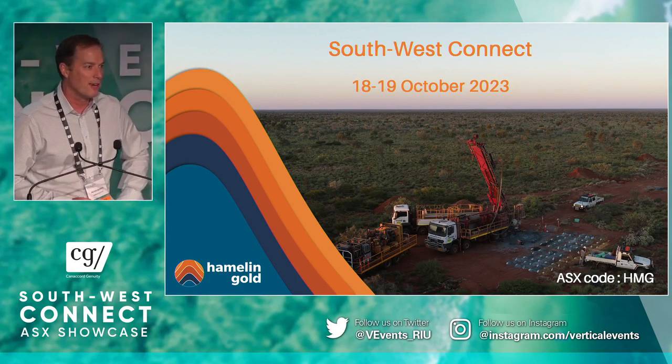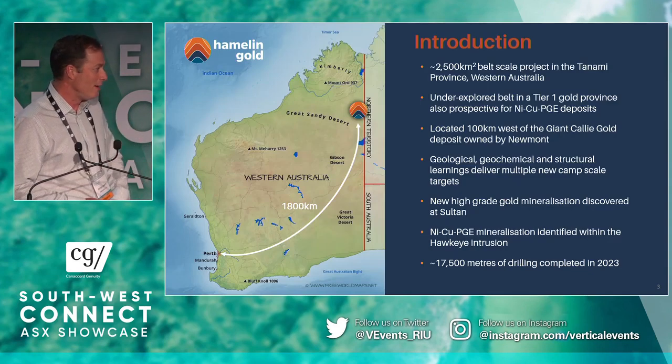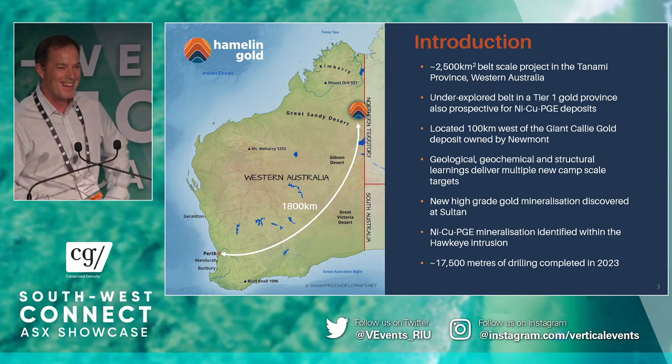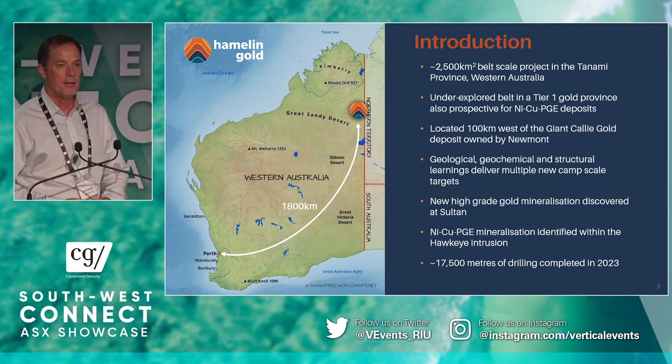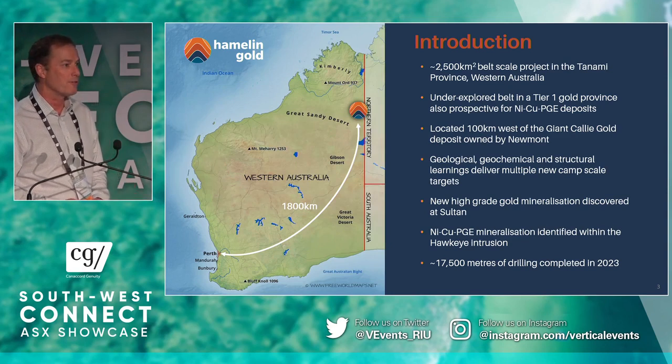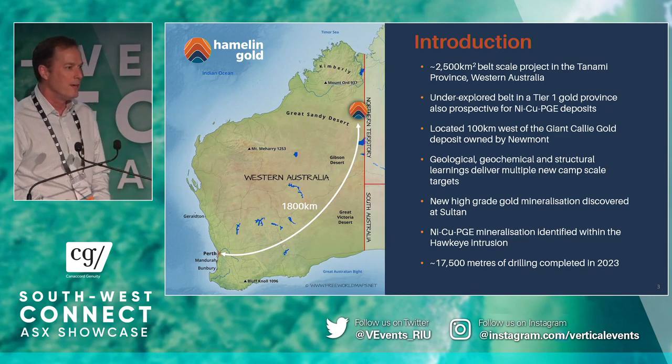Hamlin's next month celebrates its second birthday. And since we've been listed, we've been focusing on our flagship project, which is the West Tanami, located up in the far northeast of Western Australia. It's a belt-scale project, 2,500 square kilometres, within very much a tier-one gold province.